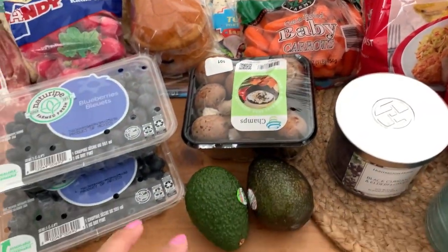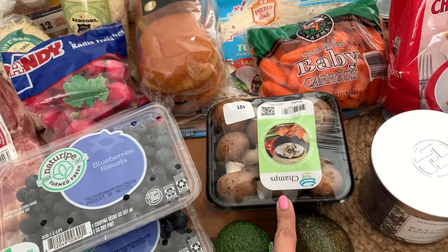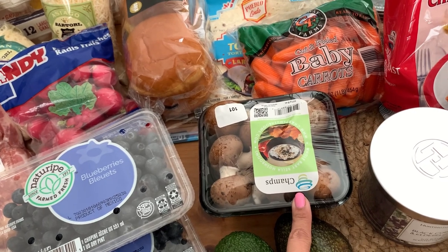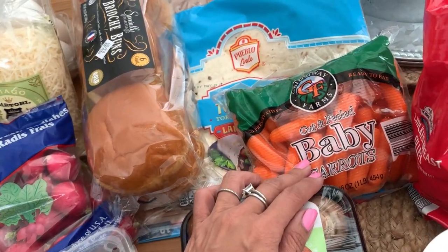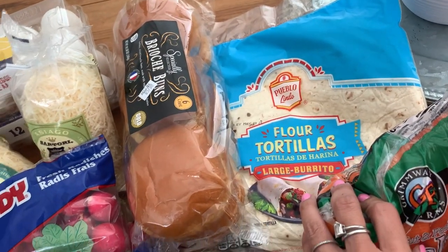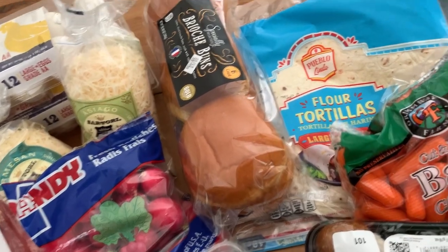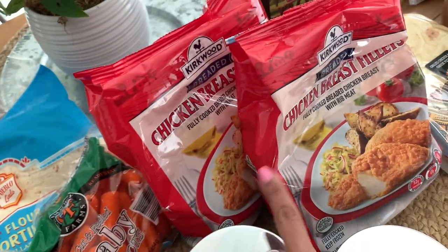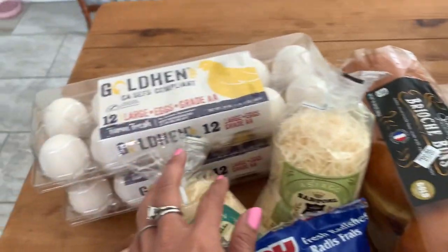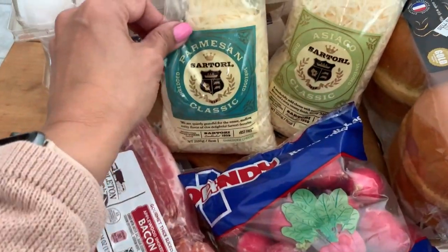Jumping into the rest of the regular grocery haul: we've got some avocados, baby Bella mushrooms which are on sale for around 65-69 cents, down from 95 cents. Baby carrots for the dog snacks, some tortillas in the back for Colin's breakfast burritos — we'll see if I get to use those this week. We've got some brioche buns because I'm going to try to do the Chick-fil-A sandwich dupe, and two things of eggs because we are nearly out.